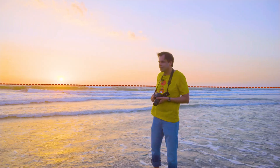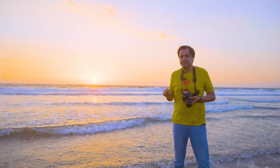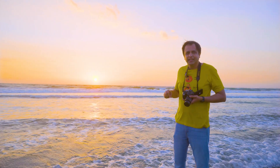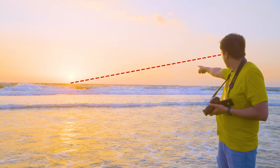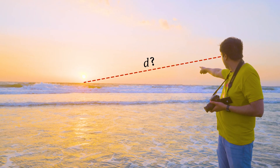How far is the horizon? Pretty far actually, but we can measure this distance just by standing here. Imagine a line connecting my eyes to the point on the horizon where I see the sun setting. This is the distance we need to find.